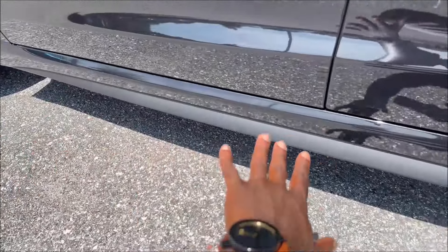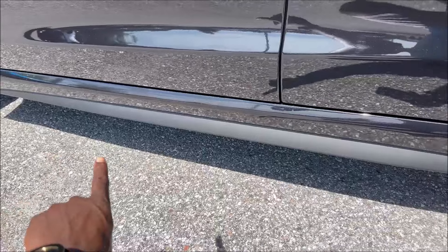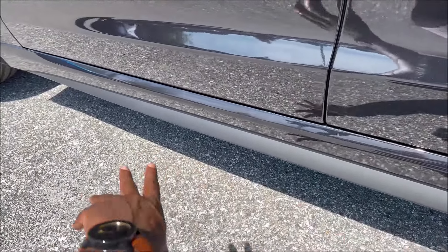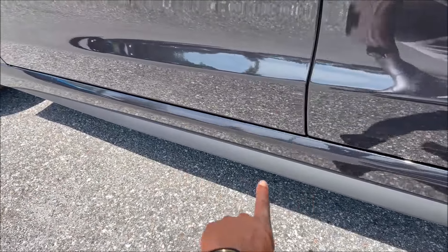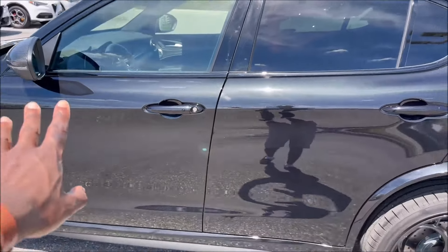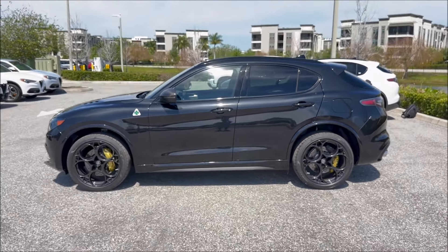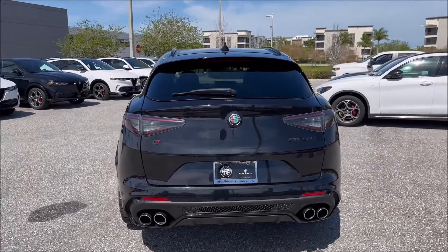One thing I would have done differently: I would have done the side skirts in carbon fiber instead of the black plastic, which is the same as you get on the regular Quadrifoglio. The carbon Scudetto up front would have matched perfectly with carbon side skirts. The mirror caps do tie in the side profile nicely, but I would have loved to see the side skirts done in carbon as well.